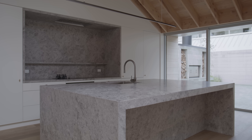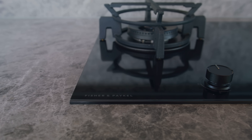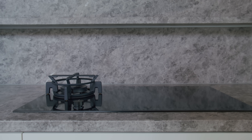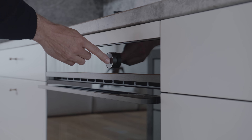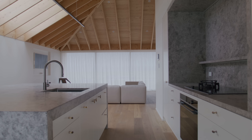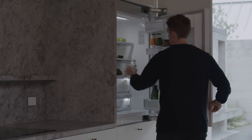Refinement is important for us as a practice, and that's something that Fisher & Paykel also strongly believe in — refining products down to their very essence and then pairing that with immaculate detailing, the same way that we assemble projects. We're always really attracted to Fisher & Paykel's integrated appliances for their seamless look and the way that they can just be hidden behind cupboard doors.